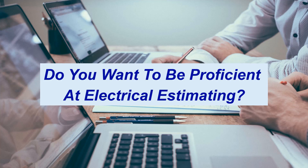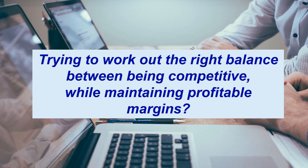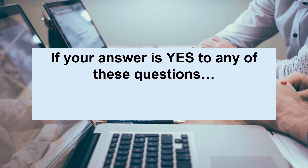Do you want to be proficient at electrical estimating? Are you fed up with the electrical estimating and tendering laborious process? Trying to work out the right balance between being competitive while maintaining profitable margins? If your answer is yes to any of these questions, we can help.